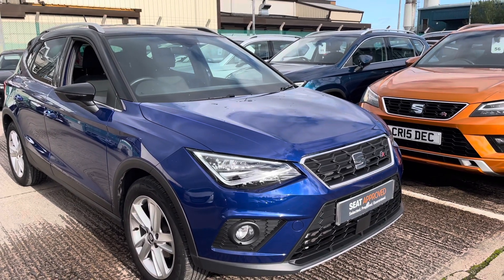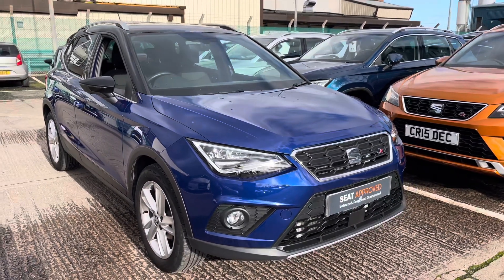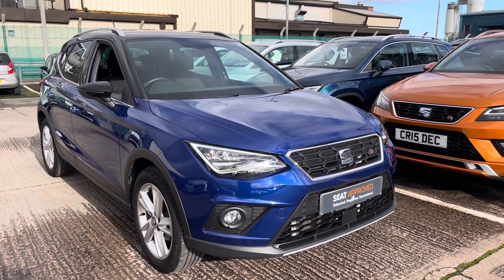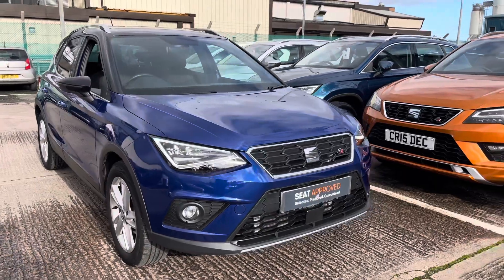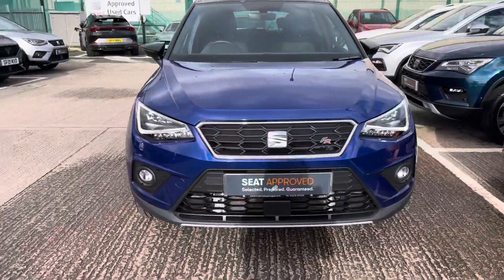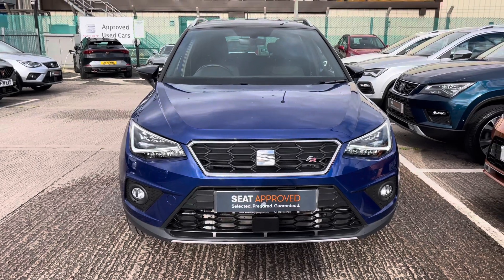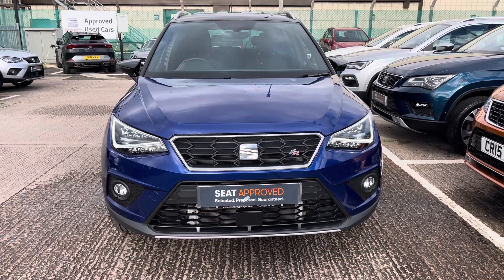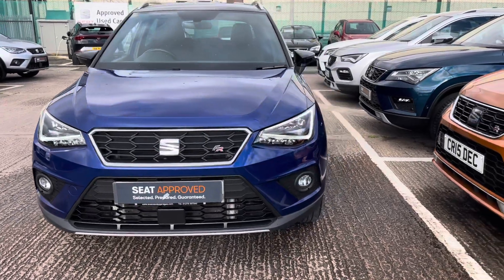Hi, welcome to Cruise SEAT. This is a video presentation of this gorgeous approved used Arona. This is a 360 walkaround and tour of this gorgeous vehicle before the second half of the video where we'll enter inside the vehicle and go through controls and technology in more detail. Our approved used vehicles come with a couple of benefits including the 30 day exchange and a minimum of 12 months warranty and much more.